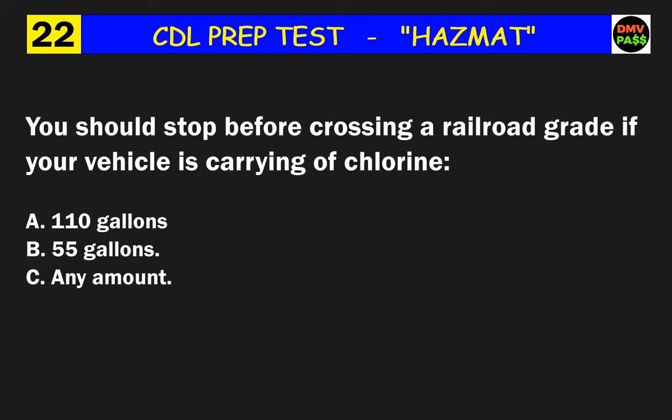Question 22: You should stop before crossing a railroad grade if your vehicle is carrying what amount of chlorine? The correct answer is C: any amount.